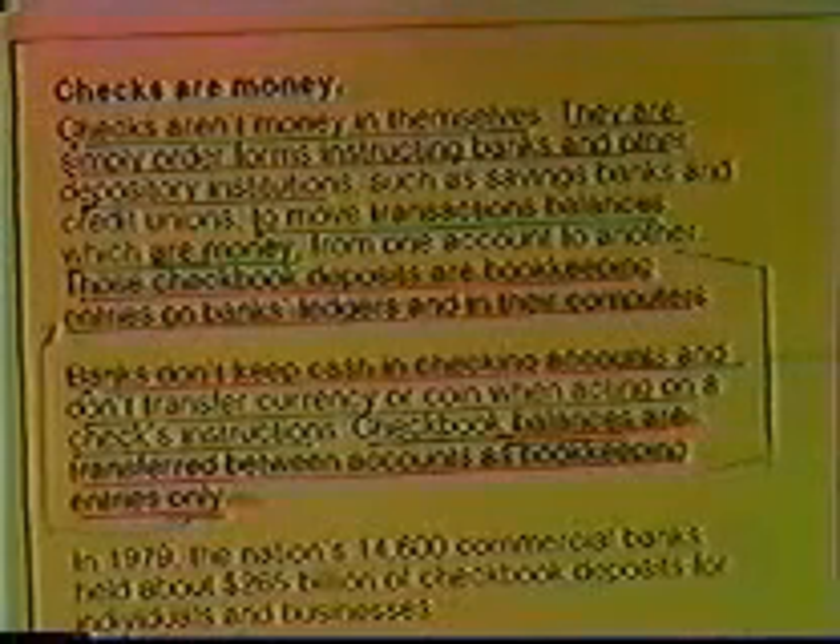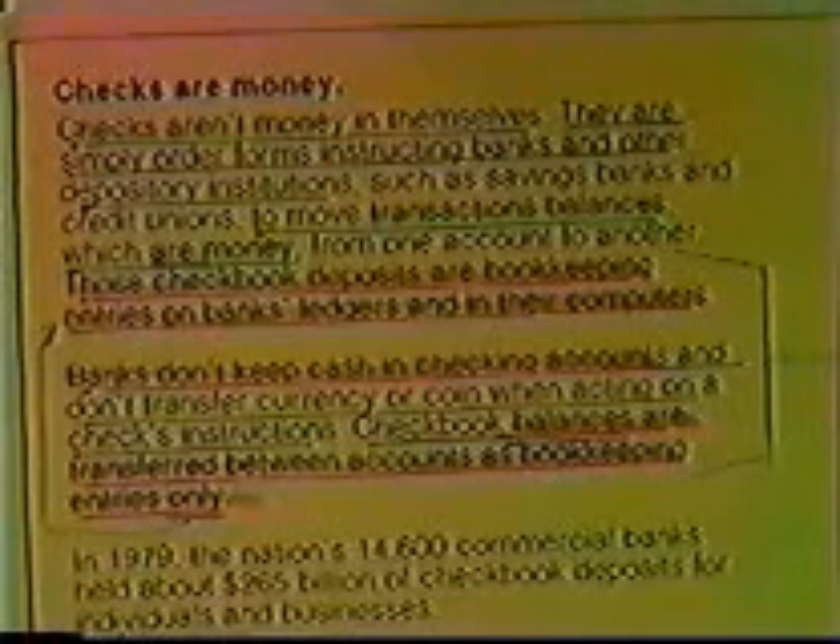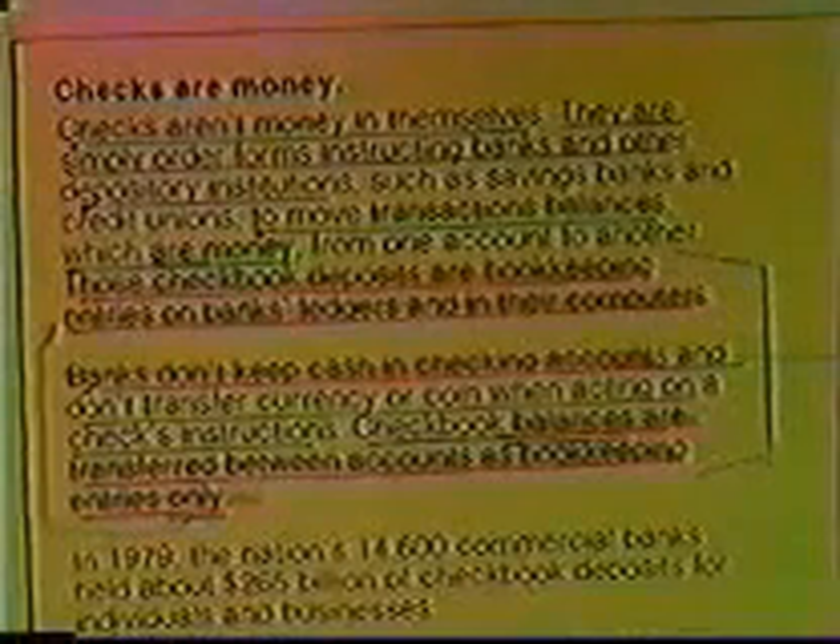The New York Fed confirms in 'I Bet You Thought,' page 7: 'Banks don't keep cash in checking accounts and don't transfer currency or coin when acting on a check's instructions. Checkbook balances are transferred between accounts as bookkeeping entries only.' Federal Reserve notes are not cash. The United States entered a cashless society — 100% cashless — in 1965. Federal Reserve notes were only a promise to pay cash; now they don't promise to pay anything. We are on a cashless society basis now.